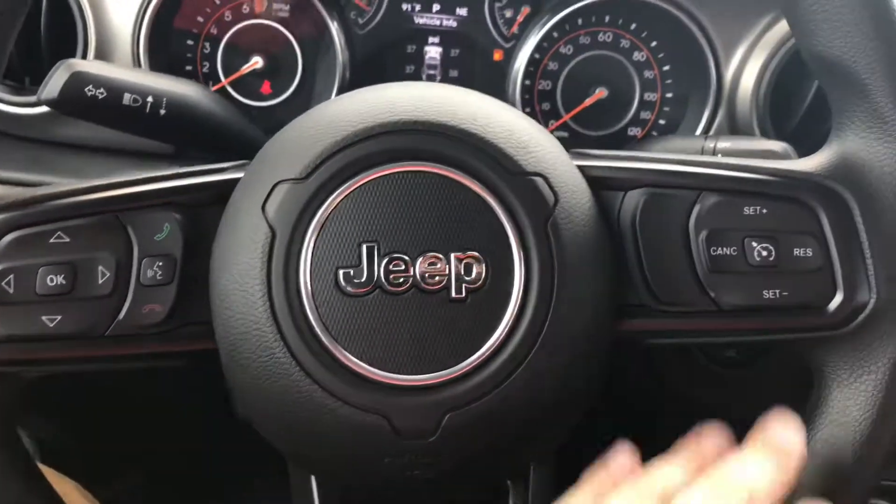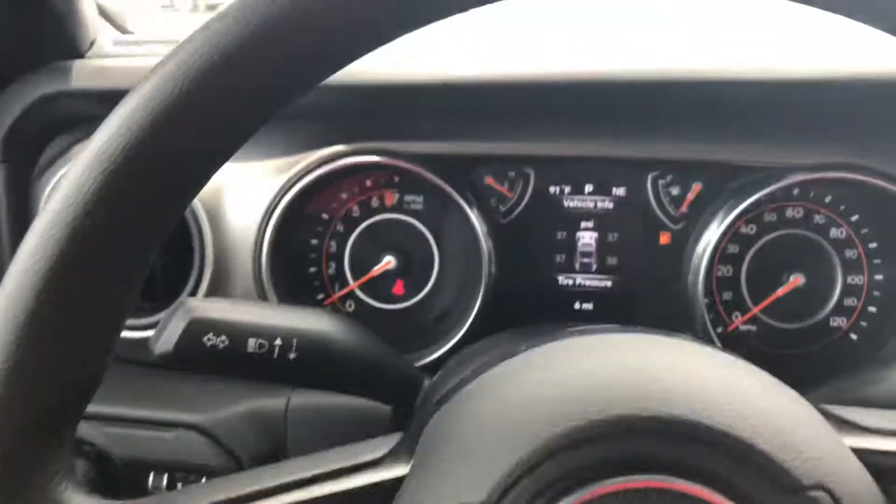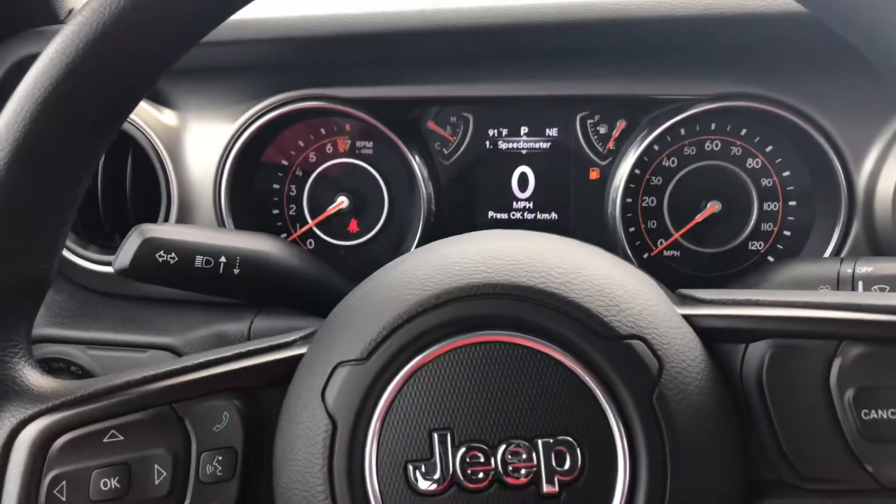Your steering wheel has cruise control, phone controls, and voice recognition. These arrows here — you press up and down on those, you can go through and see whatever you need to see in the display back there.